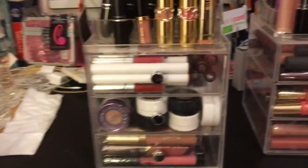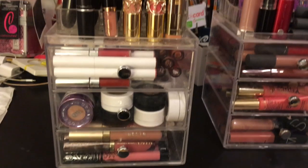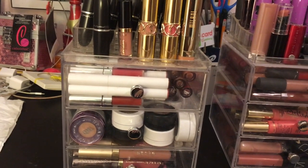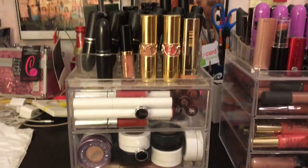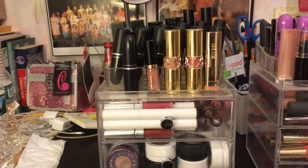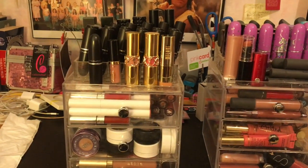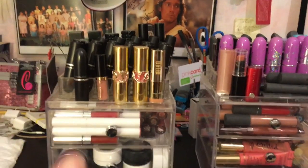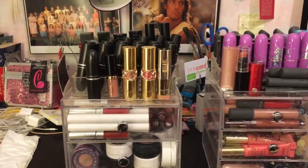I did recently declutter a bunch of lipsticks, so if you wanted to check out that video to see if there were any shades you missed — any of my ColourPop lippies, Lime Crime Velveteens, or Kat Von D lipsticks I don't wear anymore — go check that out if you want to see my full collection. I filmed an updated makeup collection about seven months ago and a lipstick-only collection a year ago, so I wanted to show you my updated lipstick collection.